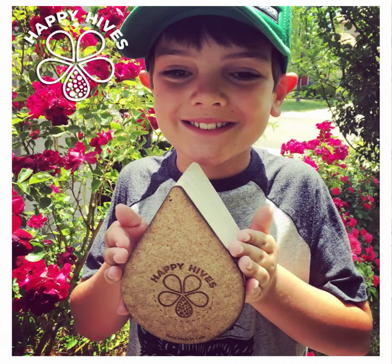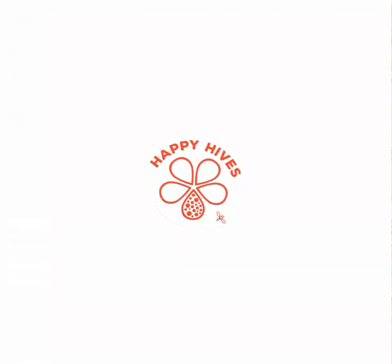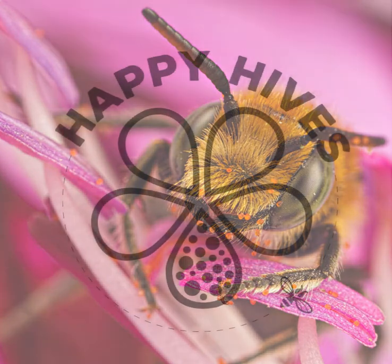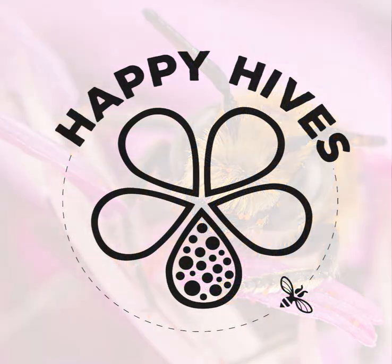My mom helps me run the laser cutter. That's how I get my logo engraved on the back of the Happy Hives. If you would like to help me save some bees, you can buy Happy Hives. Hang it in your yard, in a spot that gets morning sun and afternoon shade. Thank you for your support.